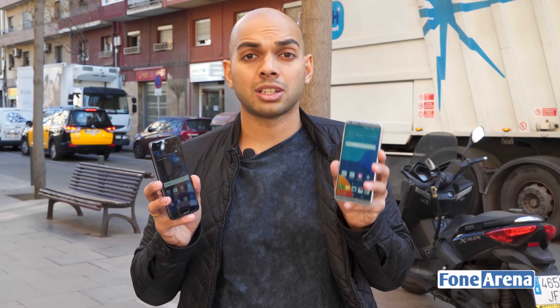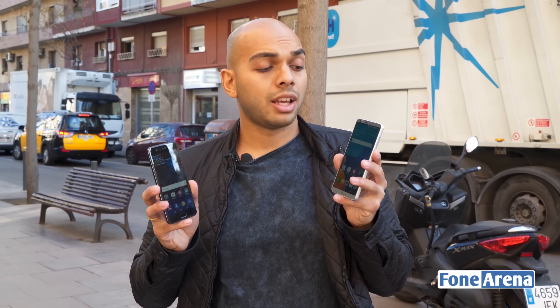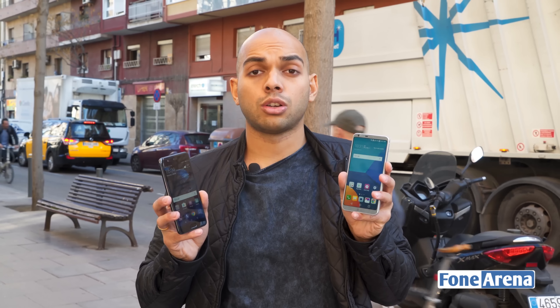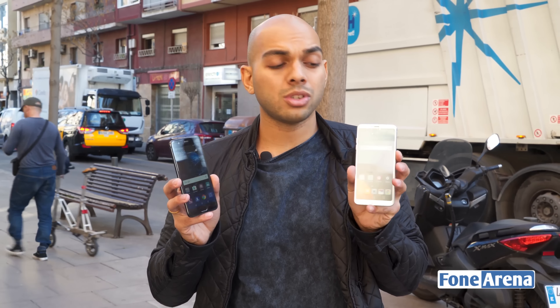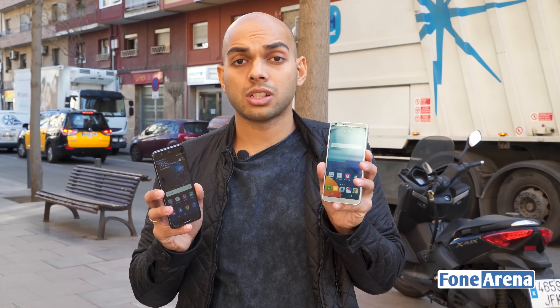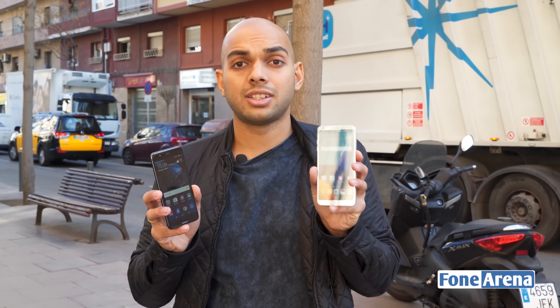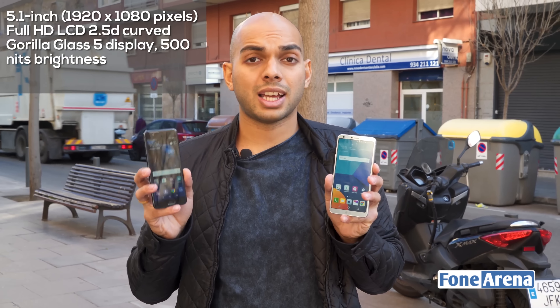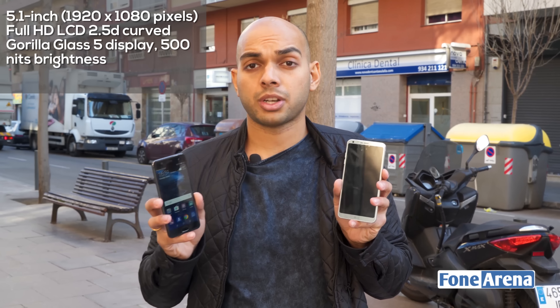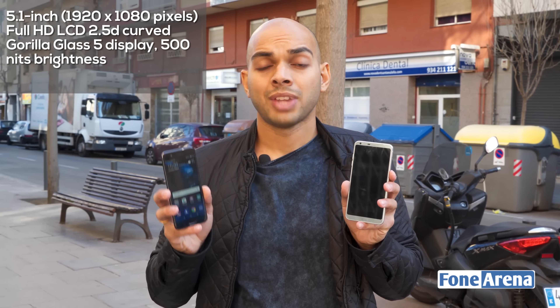It also provides better screen real estate when multitasking. Apart from that, LG has managed to minimize the bezels on all four corners, resulting in a smartphone that's almost the same size as the P10, which packs in a much smaller 5.1-inch display. The LG G6 also has rounded corners for its display, which adds a really nice effect when using it.